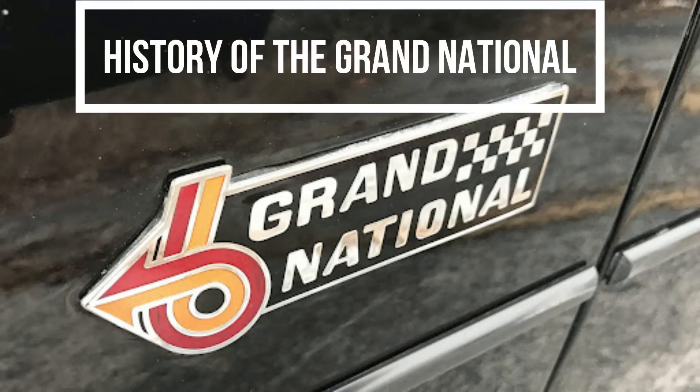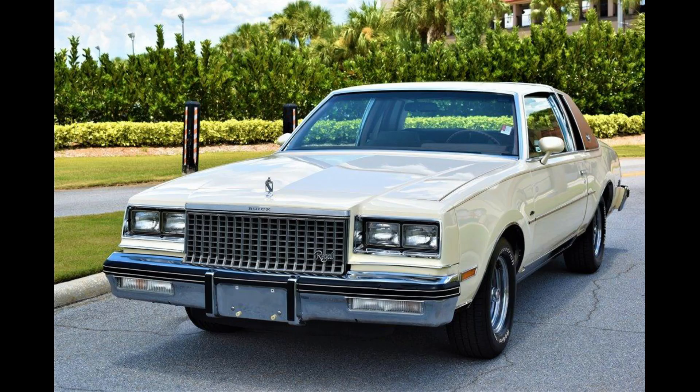This is the history of the Buick Grand National. In recent years, only two types of people can be found driving Buicks: grandparents, and college students whose recently deceased grandparents left them the car.